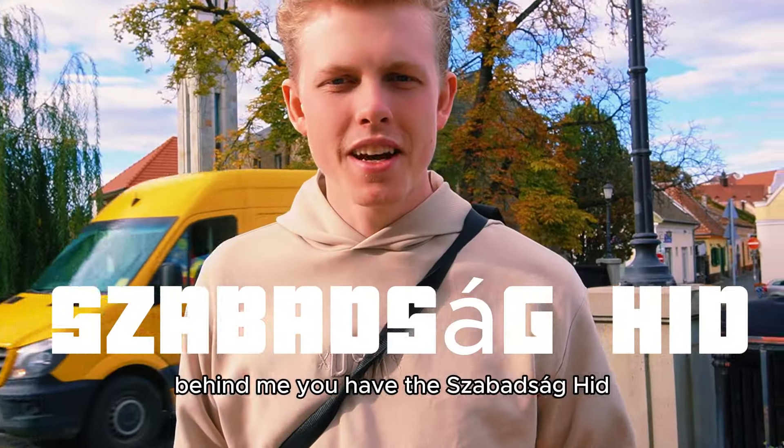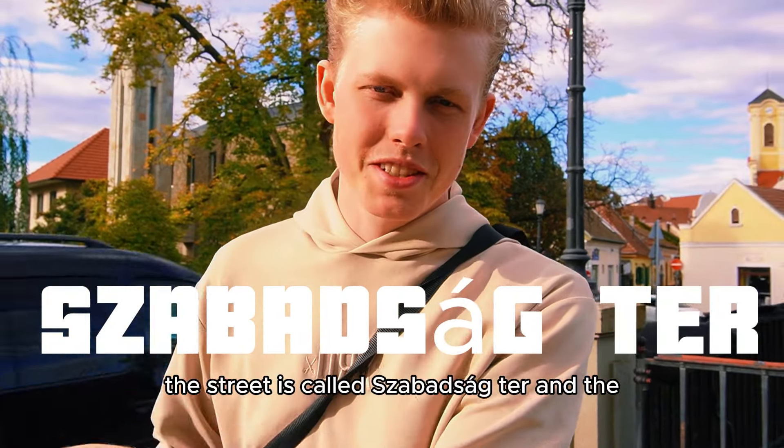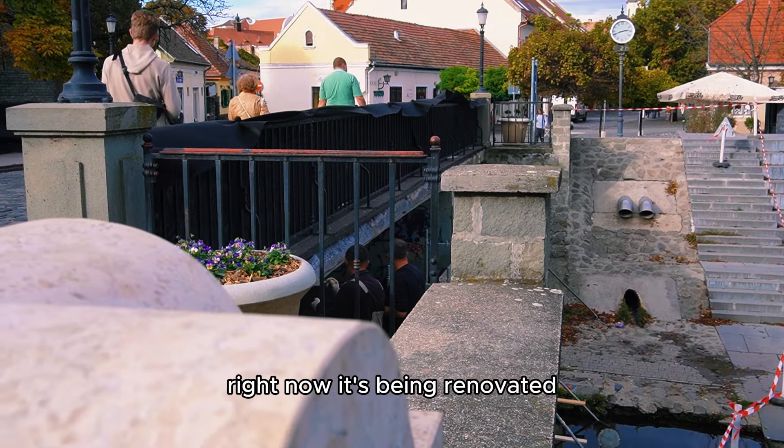Behind me you have the Szabadság tér. The street is called Szabadság tér. And the Freedom Bridge — right now it's being renovated.